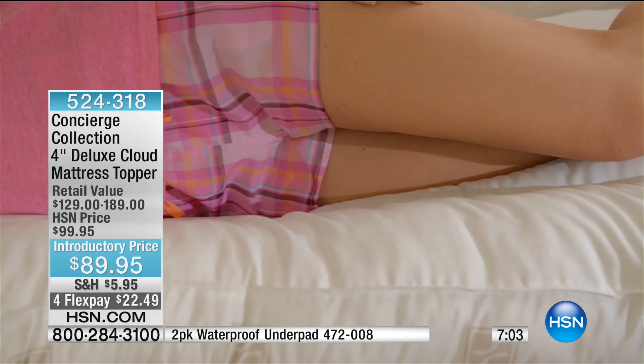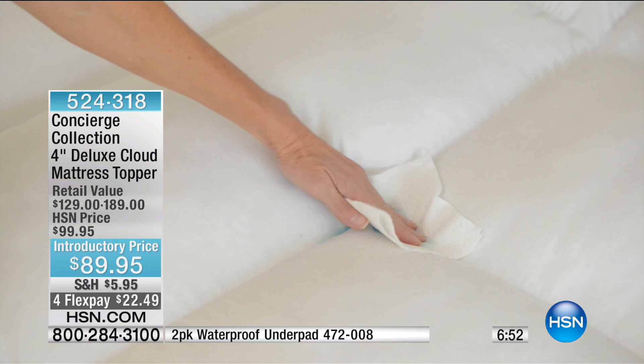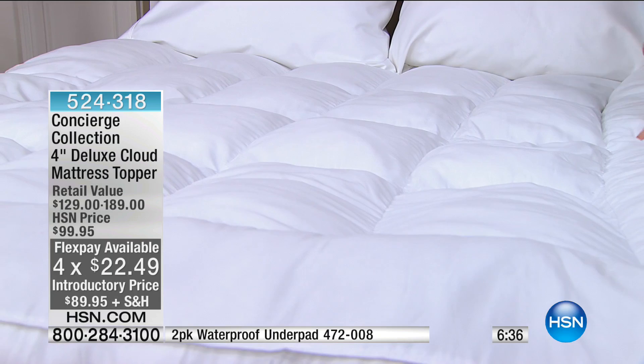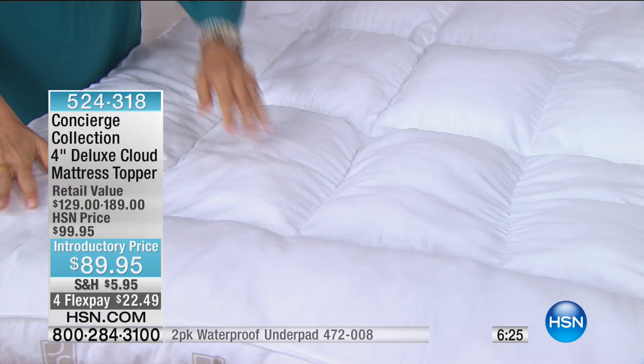Concierge Collection brings us the best quality, and that comes from you at home because you're sleeping on this and giving us your feedback. We have an entire hour dedicated just to Concierge Collection so we can help you outfit your best bedroom. $22.49 on FlexPay — available for anyone. If you're new to HSN, it's any major credit card, you can use PayPal. It's 1-866-376-8255, and especially if you picked up this topper, I want to hear how you're sleeping.